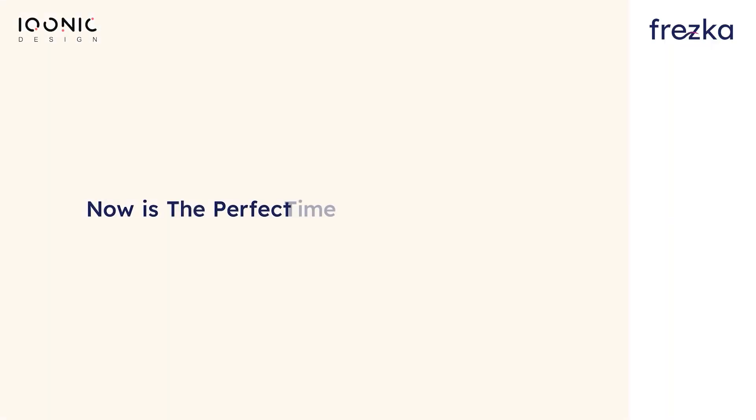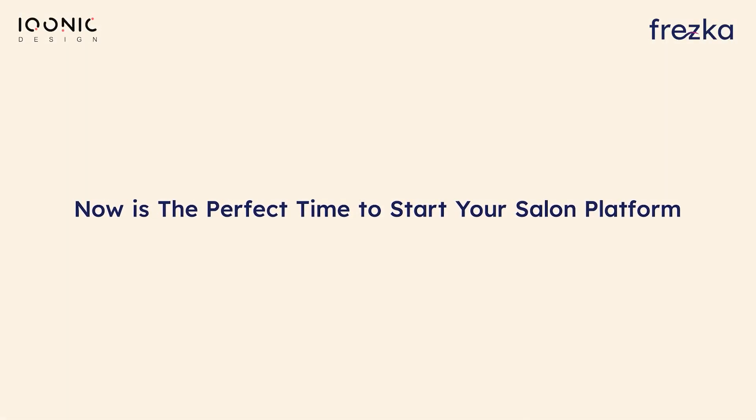Experience the power of seamless financial management to drive your salon or spa business growth. Visit our website and try our live demo. Now is the perfect time to start your salon platform with Fresca.